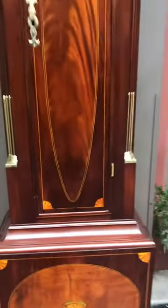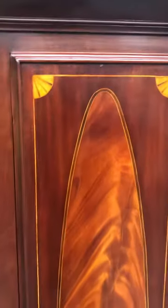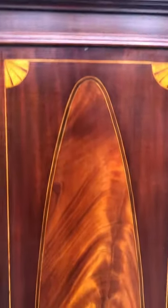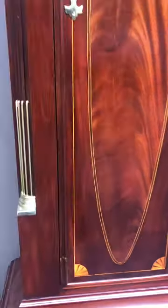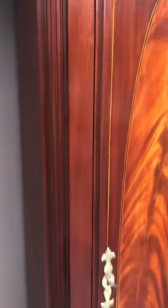It has a long waisted door, again repeated with the quarter fans and the line inlay. Look at the figure in that panel. It has brass stop fluted quarter columns ending in brass capitals.